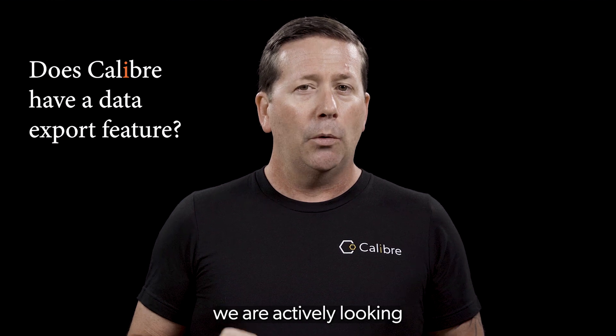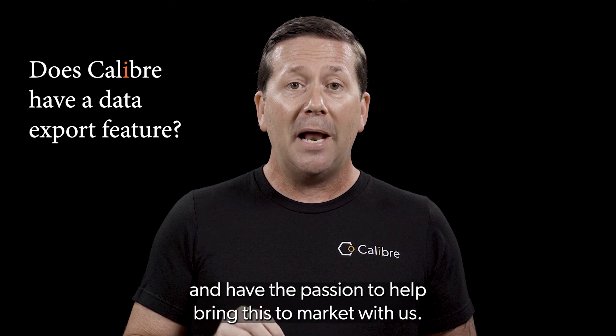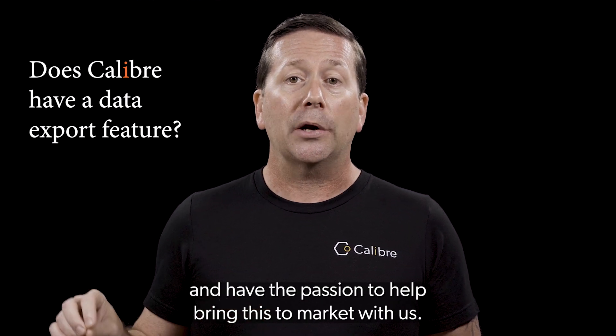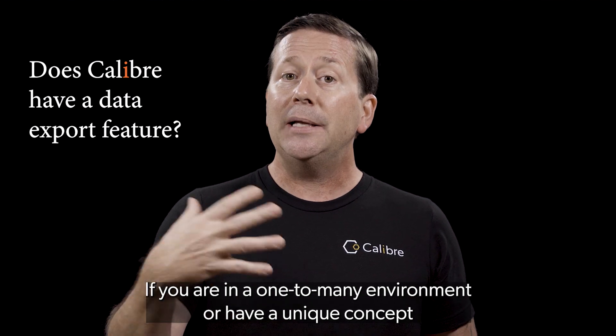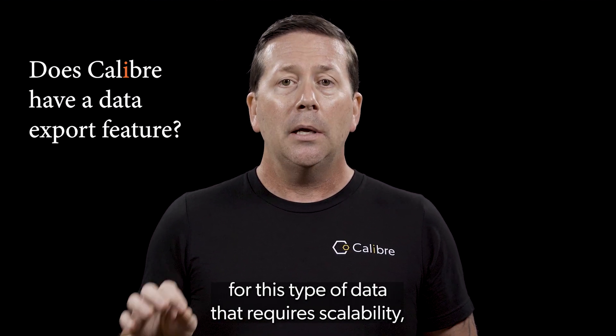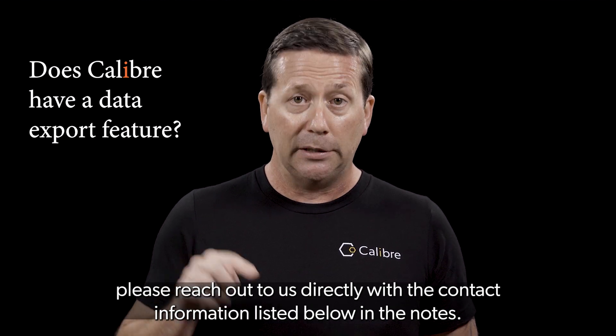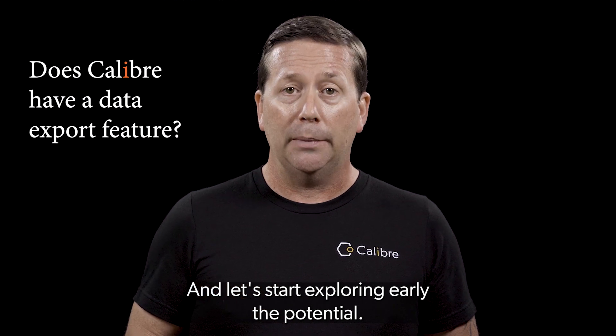That being said, we are actively looking for strategic partners that understand the need for this level of access and have the passion to help bring this to market with us. If you are in a one-to-many environment or have a unique concept for this type of data that requires scalability, please reach out to us directly with the contact information listed below in the notes, and let's start exploring the potential early.